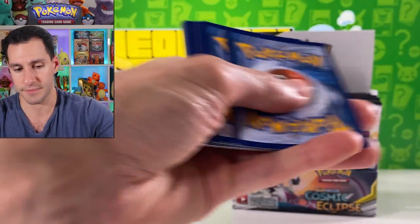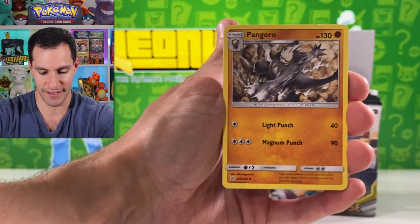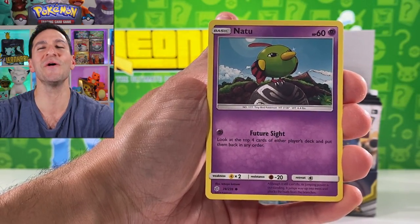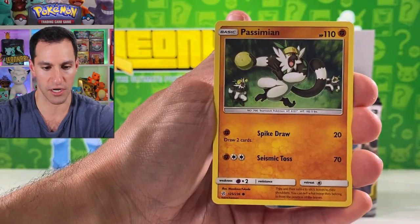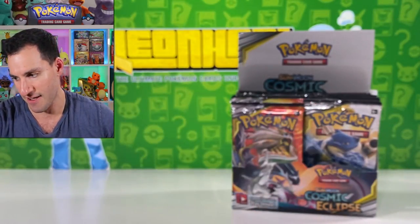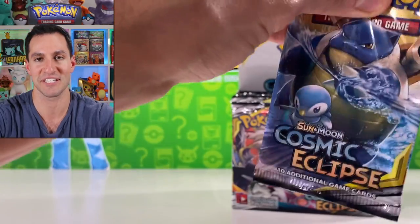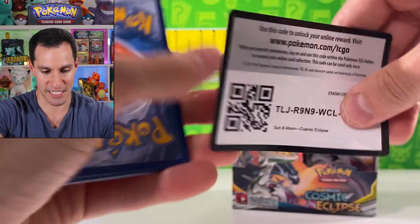Four cards, lightning energy — Pangoro. Very beautiful card. Shield, Passimian, and it resolves in a Groudon non-holographic. How about that terrible miscut card though — that was traumatizing to see.